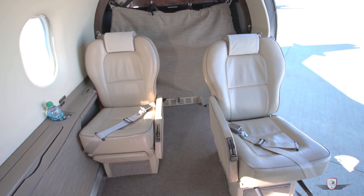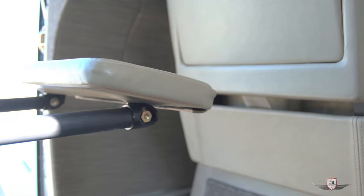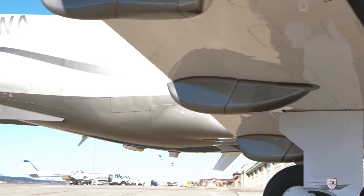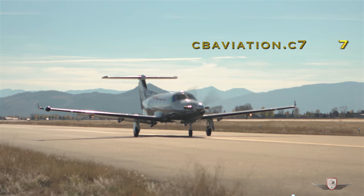If you are looking for an aircraft that can do it all, and you only want to pay half of the expenses, this is the right bird for you. With it being single pilot certified, the huge cabin, huge payload, and very economical to operate, the PC-12 is one you must not overlook.